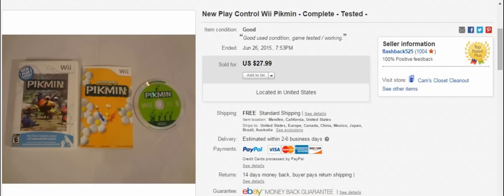Here's a Wii game — it's Wii Pikmin with the new Wii controller. This wasn't in a lot of stuff I bought, I think $20 for everything, so maybe $5 in this. Sold it for $28 with free shipping.